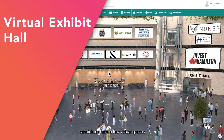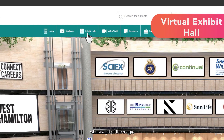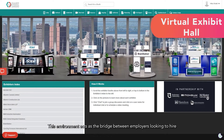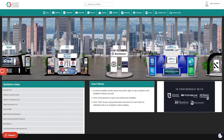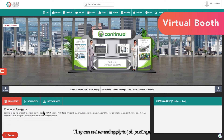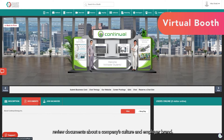From the virtual lobby, candidates have a few virtual spaces they can enter into. Let's start with the virtual exhibit hall, where a lot of the magic of a virtual job fair happens. Virtual exhibit halls are where your employers can set up their virtual booths and interact with candidates. This environment acts as the bridge between the employers looking to hire and the candidates looking for jobs. Candidates can click into a virtual exhibit booth and explore the content an employer has published within their booth. They can review and apply to job postings, follow links to an employer's career site, review documents about a company's culture and employer brand, and interact with booth representatives.